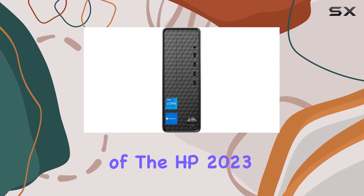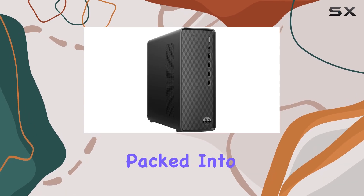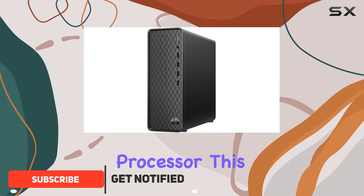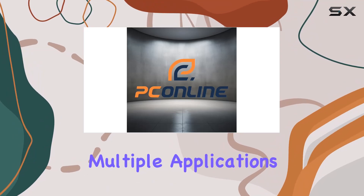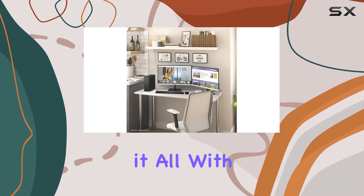Welcome to our in-depth review of the HP 2023 Slim Desktop, a powerhouse of efficiency packed into a sleek design. Powered by the 12th gen Intel Core i5-12400 processor, this desktop offers seamless multitasking with its 32GB high-bandwidth RAM. Whether you're juggling multiple applications or diving into intense gaming sessions, this desktop handles it all with ease.